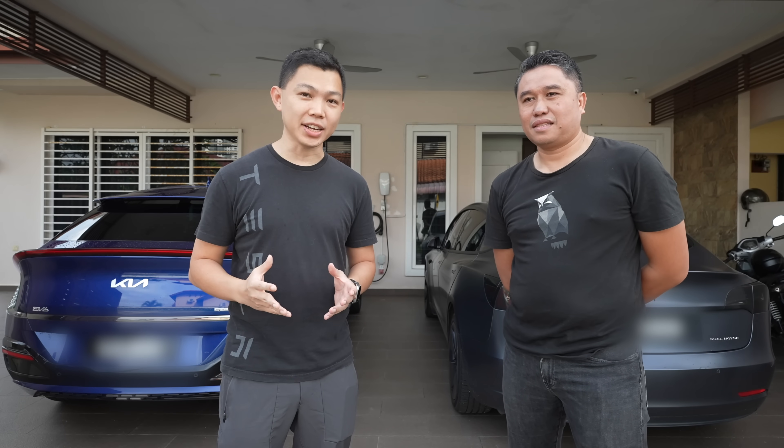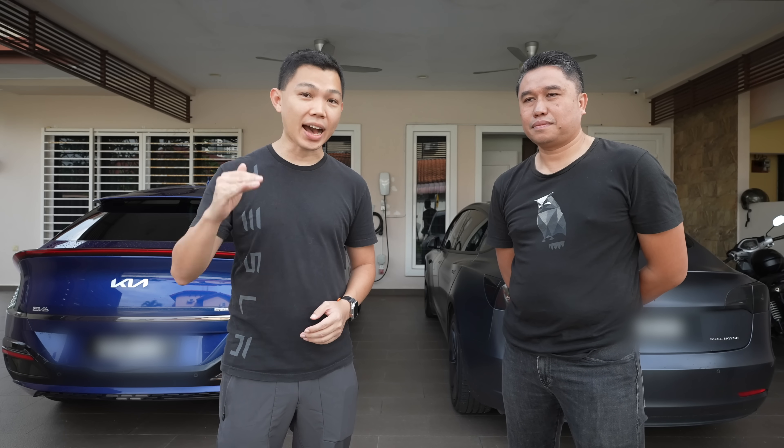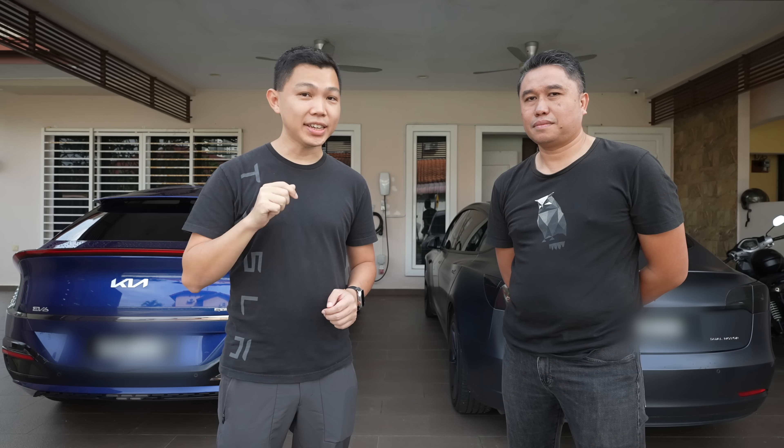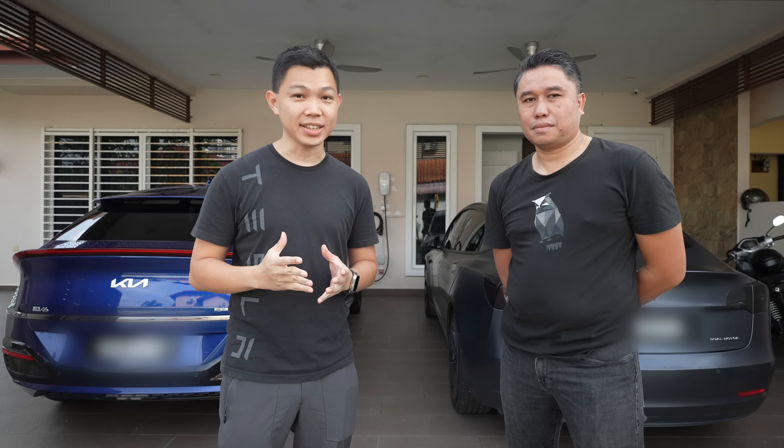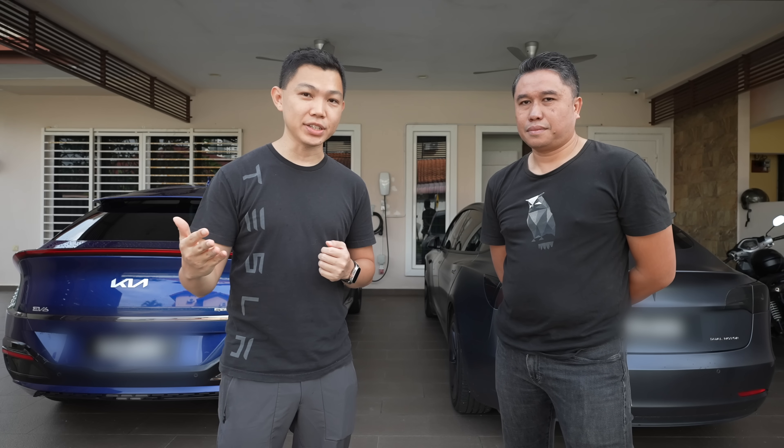70% of Tesla owners in Singapore do not have access to home EV charging because most of the country lives in high-rise public housing. Here in Malaysia, most EV owners live in landed property which means we have access to home EV charging. This is a big convenience because it means we don't have to spend extra time at petrol stations and use of public EV chargers becomes optional.